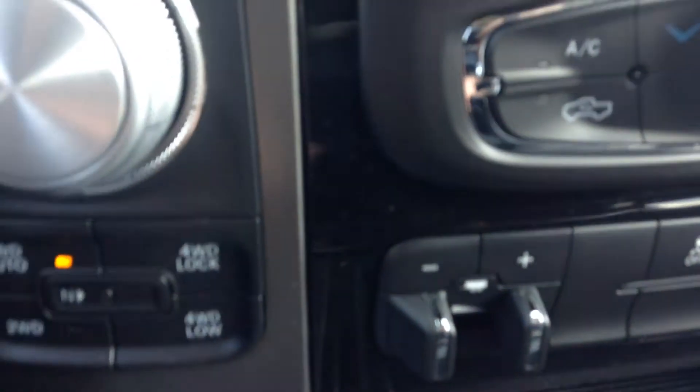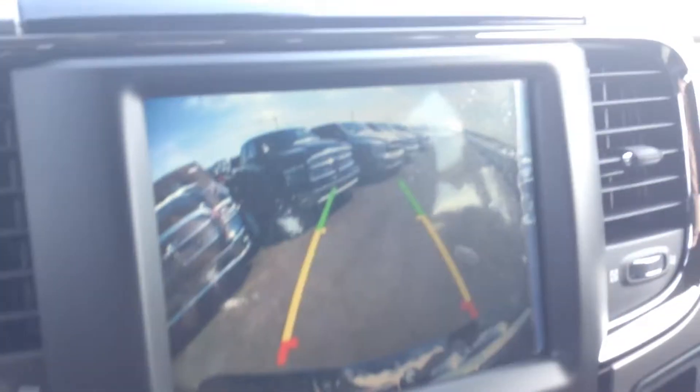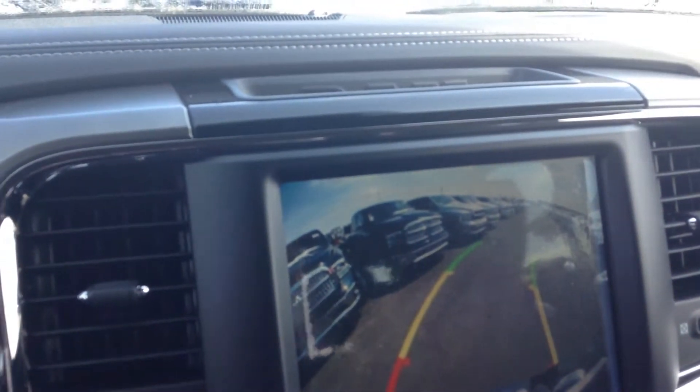This one's got the trailer brake control, shifter for the 8 speed transmission. If you put it in reverse, the back up camera comes on and when you turn the wheels it shows you where you're going.